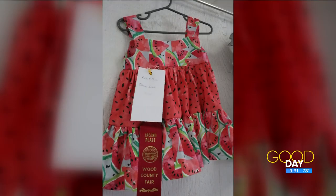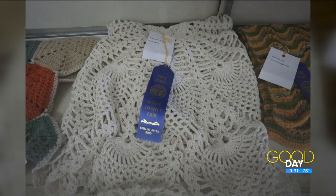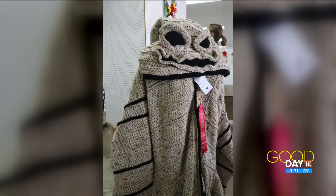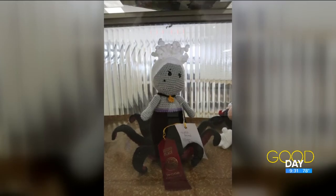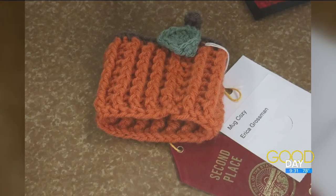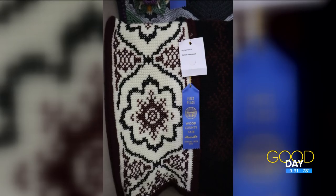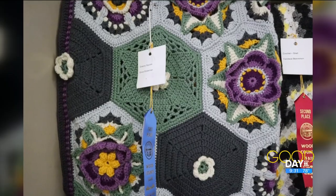So talk about the judging. What are some of the things people are looking at? If I want to make something before the 15th, what should I really be focused on? When we're looking at things, obviously you're looking at creativity — did you use all the correct techniques? Are your stitch lengths correct? And looking at how you finished everything. It just makes an overall pretty product.